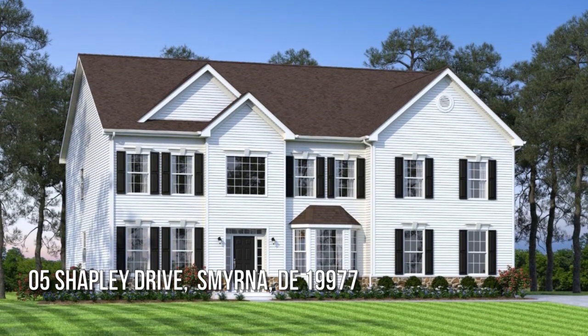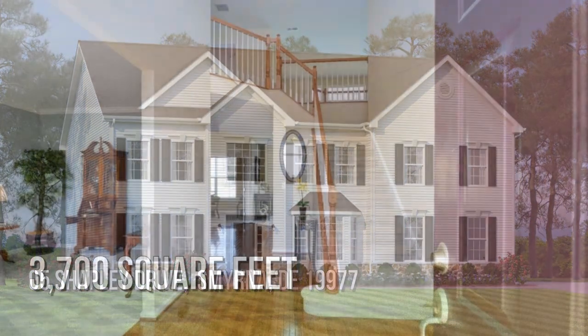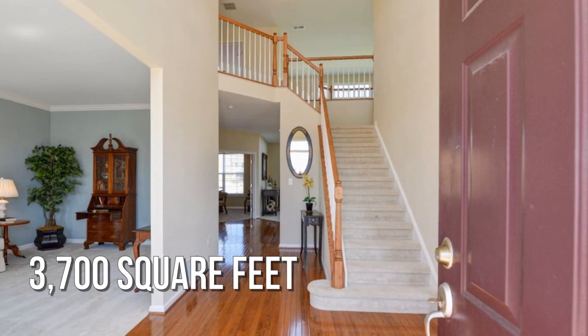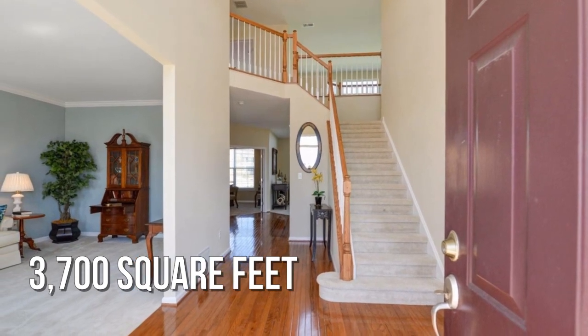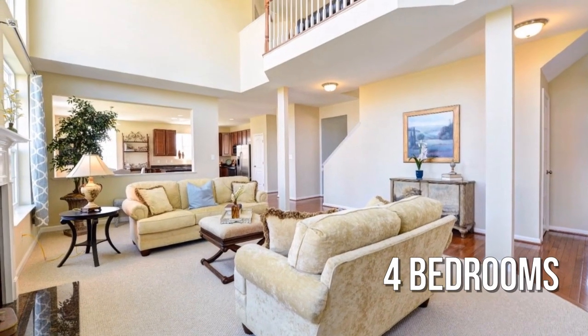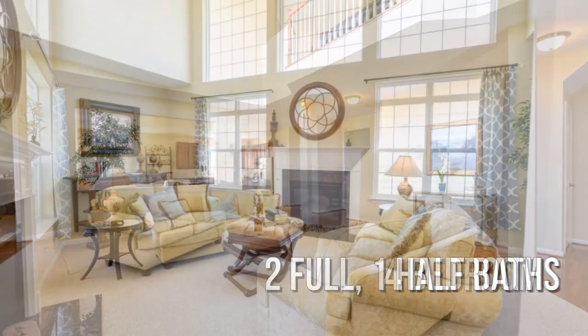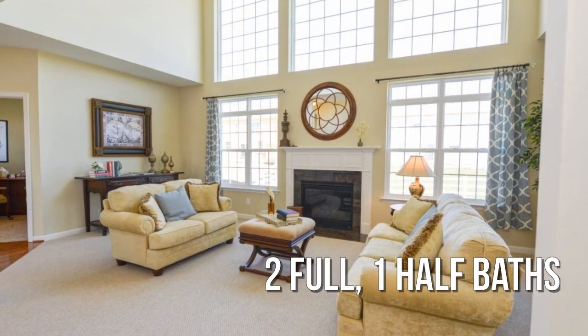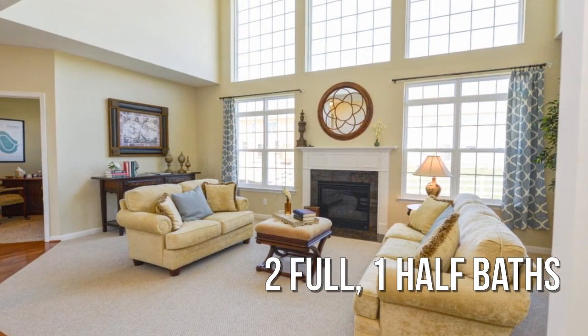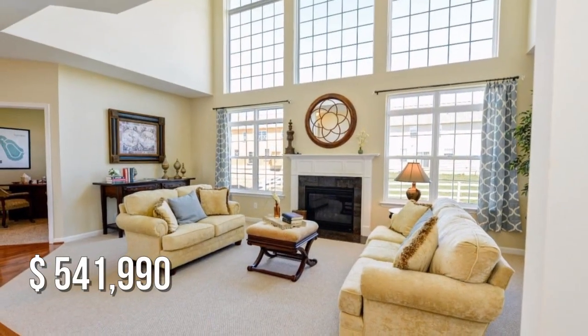Searching for the perfect home? This spacious property offers over 3,600 square feet of living space, featuring four bedrooms with two full and one half bathroom. This property is currently listed for under $550,000.